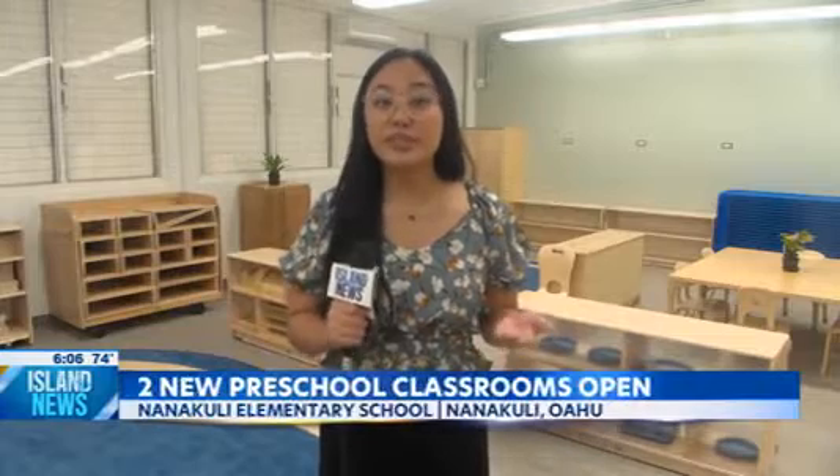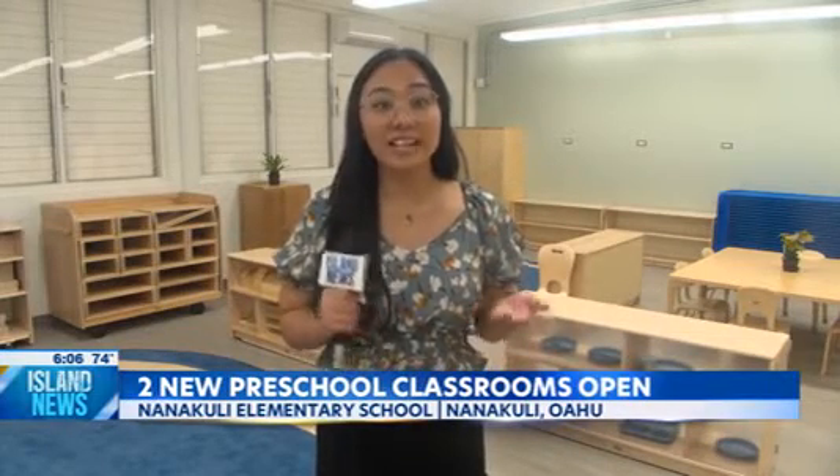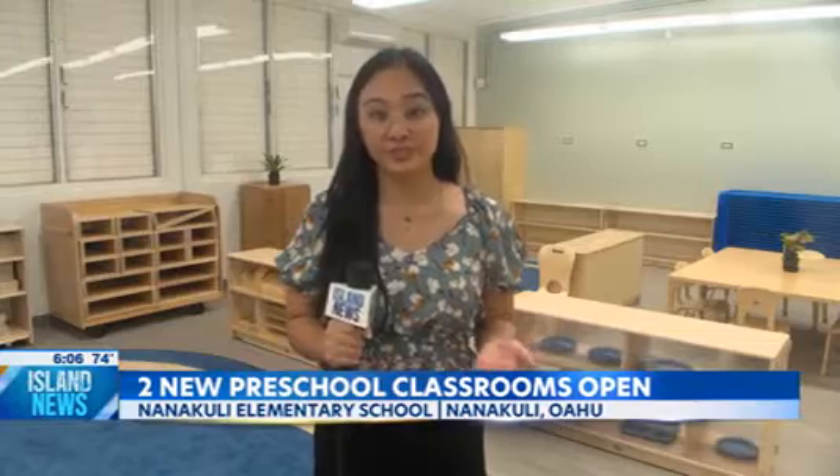Right behind me is one of the newly renovated classrooms here at Nahtikuli Elementary. What used to be used as closet space is now being filled with toys and classroom supplies to help preschoolers learn.